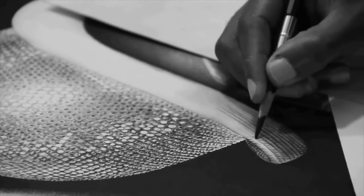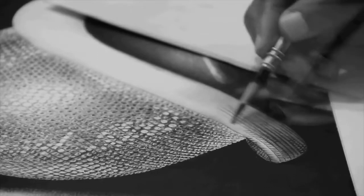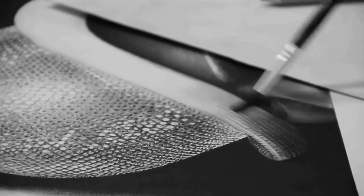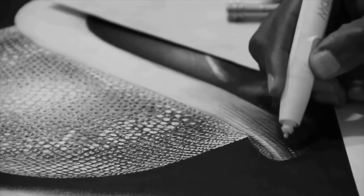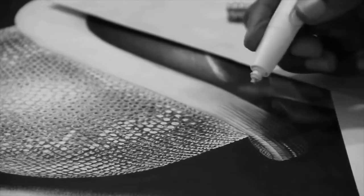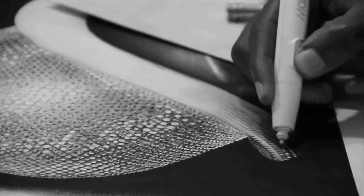In today's video we are going to share more about this particular work that you are seeing right now, which happens to be one of the most complicated drawings I've done in my life. It has been a bit tricky, coming up with every detail and dropping every piece of detail as you're going to see in this video.